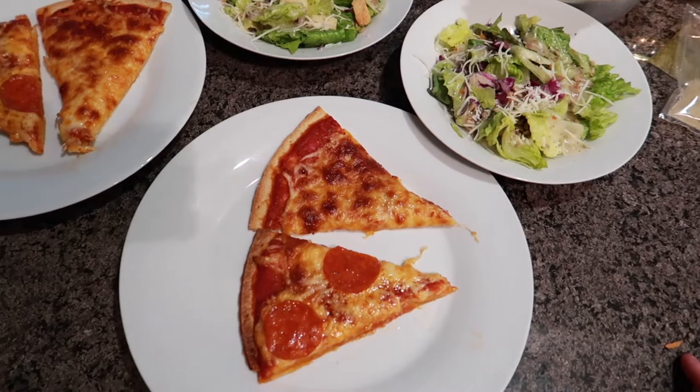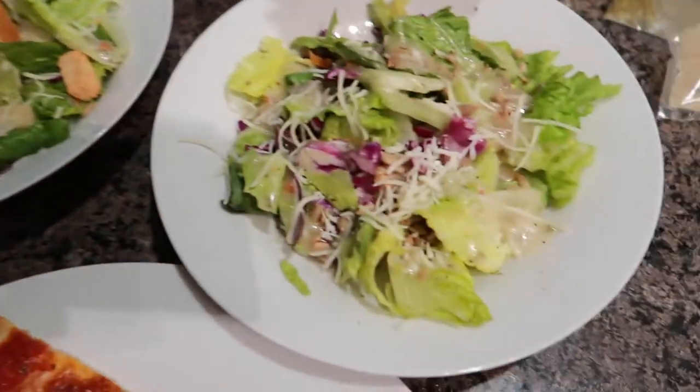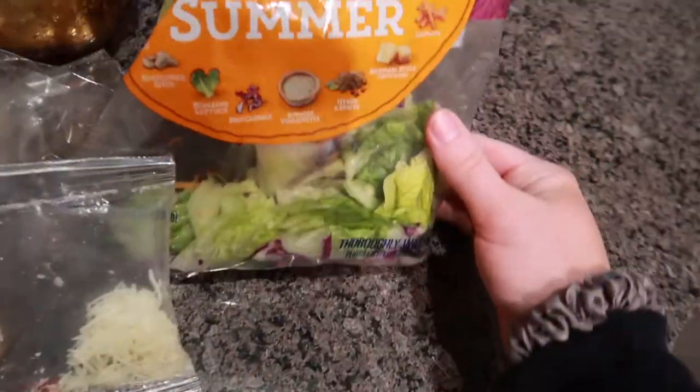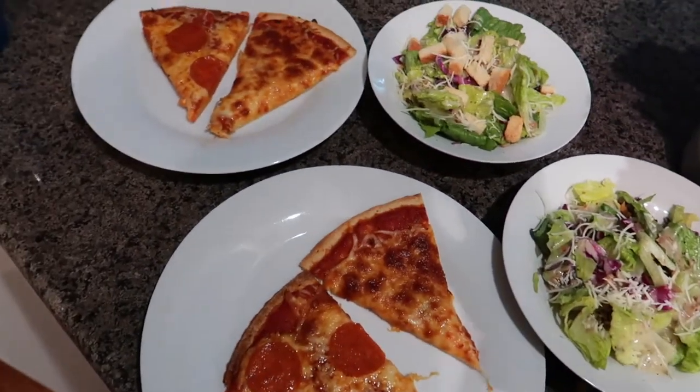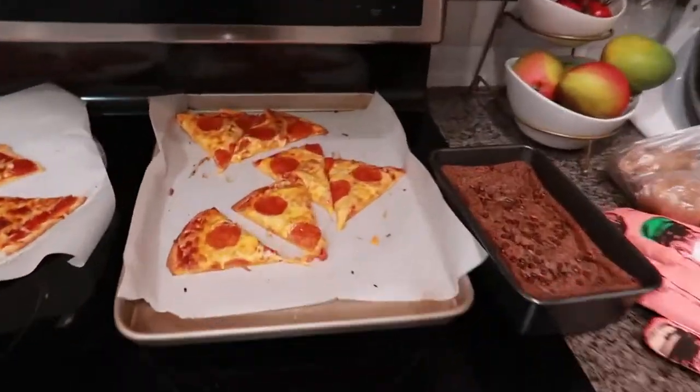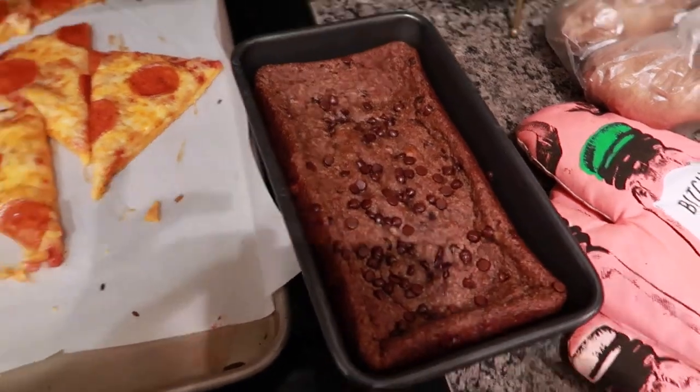Here is the final product — the pizza and the salads. I just used this salad mix and I didn't put croutons on mine because I don't like croutons. And here is the rest of the pizza. The banana bread is also done.